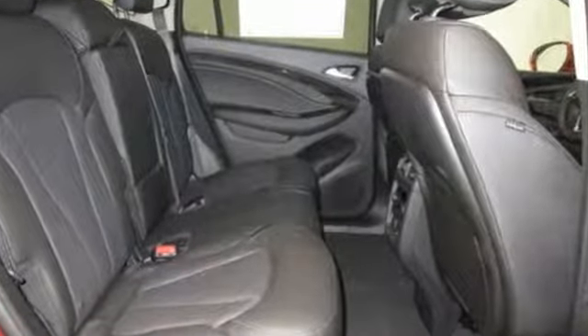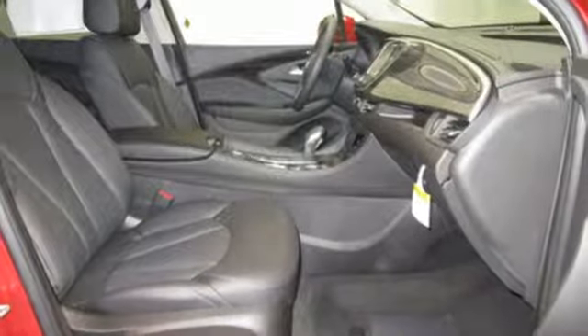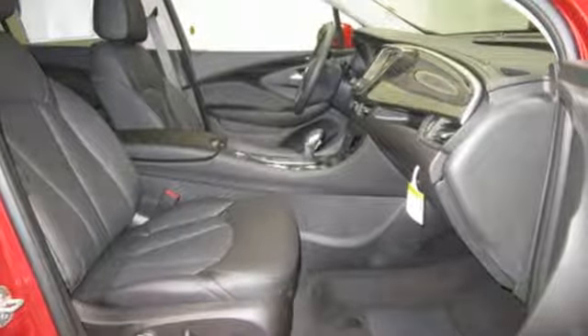Automatic transmission, dual zone climate control, integrated navigation system with voice activation, automated parking sensors, heated steering wheel.